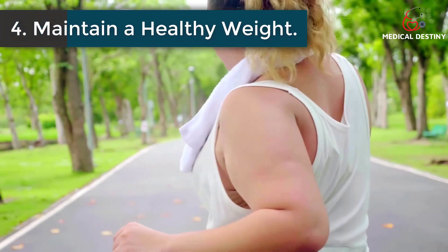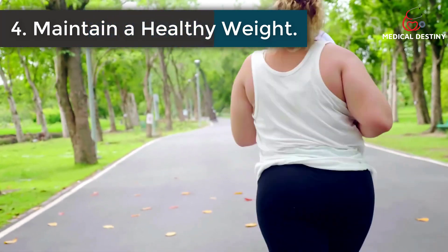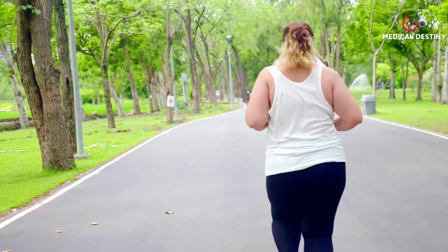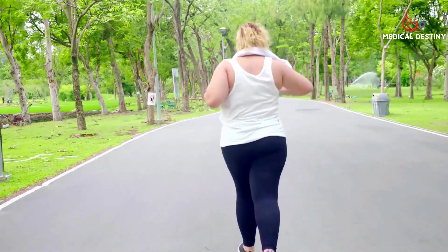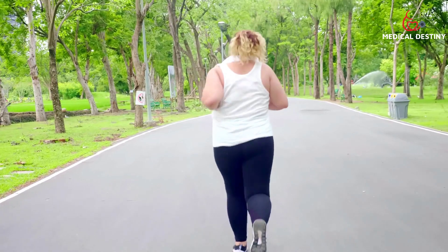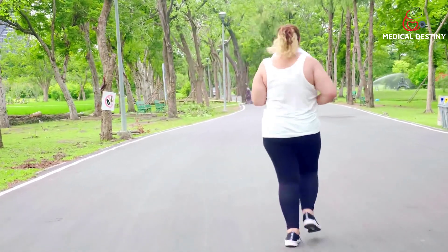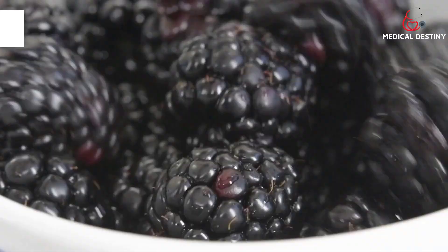4. Maintain a healthy weight. In comparison to muscle cells, fat cells produce more uric acid. Excessive weight can hinder your kidneys from flushing out uric acid from the body. However, you must maintain a healthy body weight, as losing weight too quickly can also affect uric acid levels.